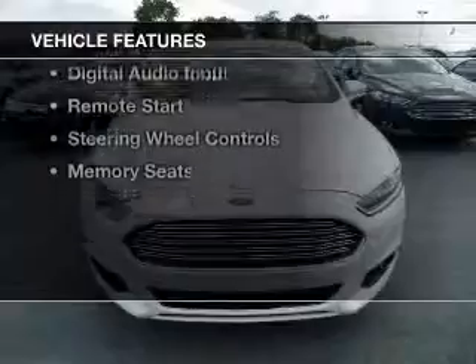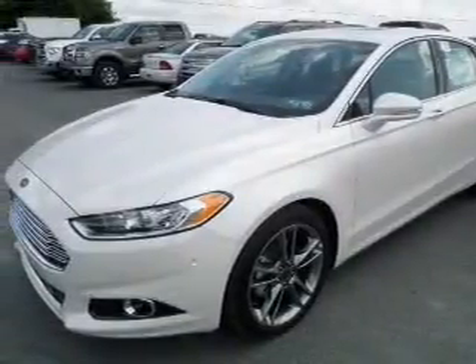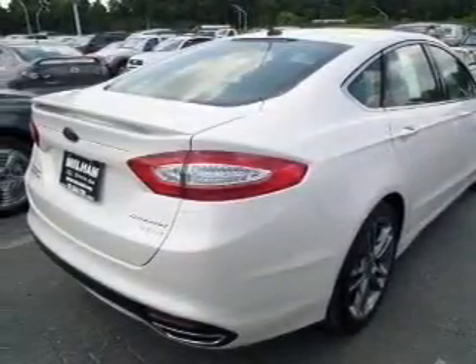The features include a turbocharger, leather seats, heated seats, Bluetooth connectivity, Ford Sync voice activation, Sirius XM satellite radio, digital audio input, and remote steering wheel controls.